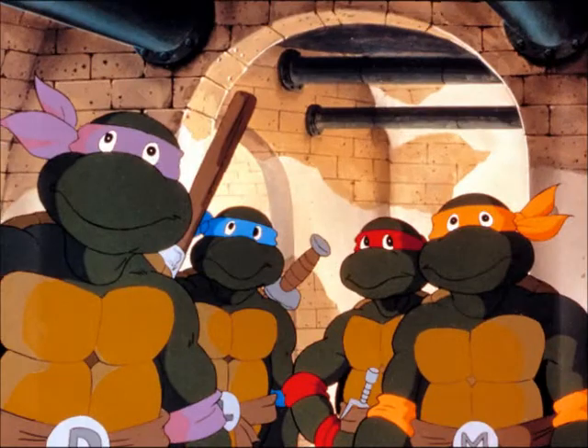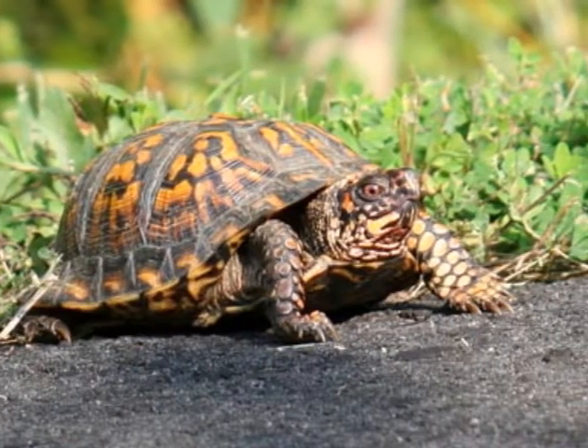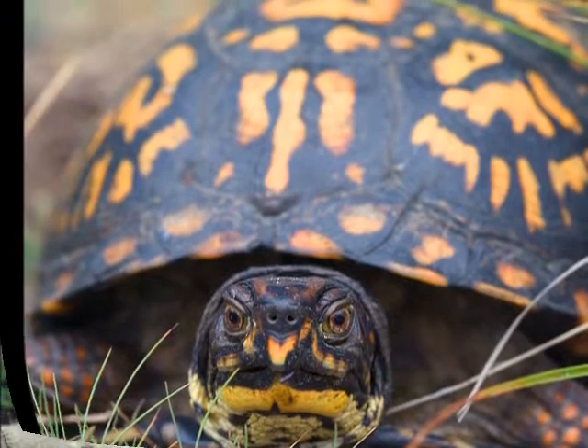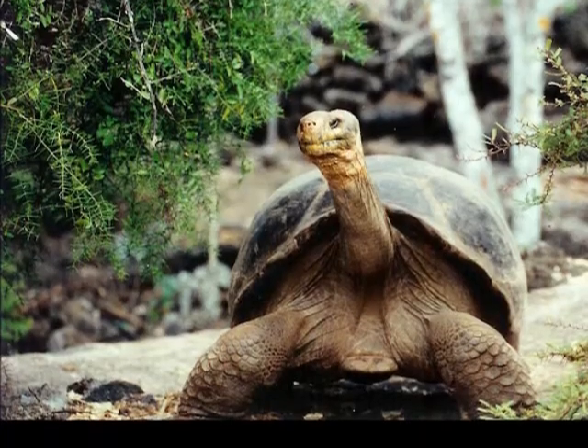Now as much as we love these turtles, they haven't exactly evolved into talking crime-fighting turtles yet. Several species of turtles can live to be over 100 years of age, including the American box turtle. One documented case of longevity involves an adult Indian Ocean giant tortoise that lived to be 152 years old.